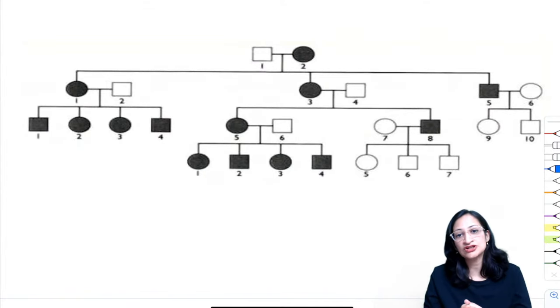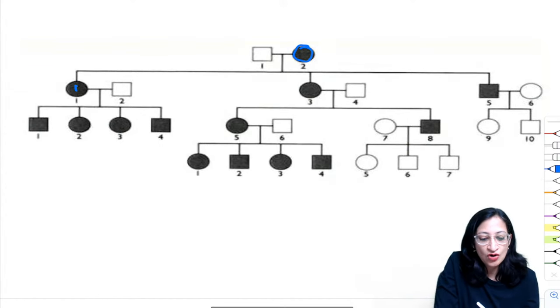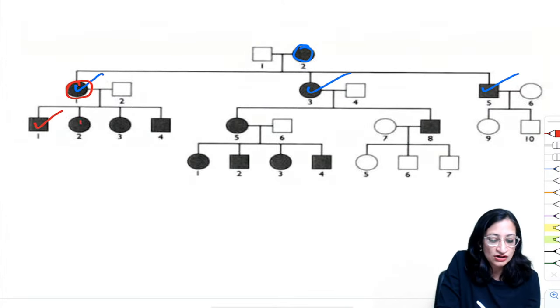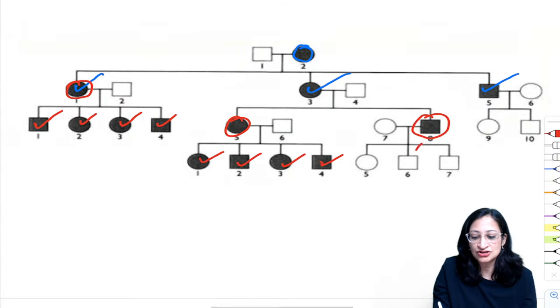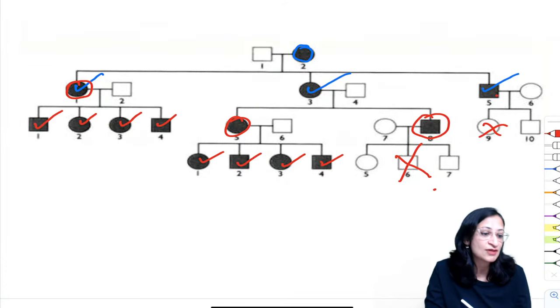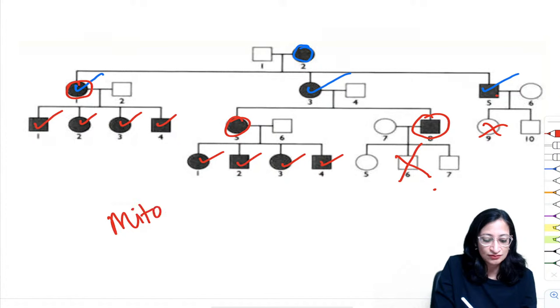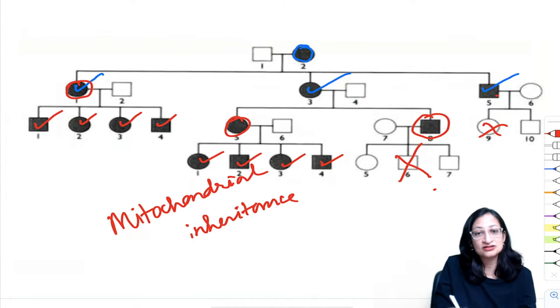Next pedigree: mother is affected and all her children (sons and daughters) are affected; this pattern repeats across generations. One father who is affected does not transmit to children. This is mitochondrial inheritance — the baby receives all mitochondria from the mother, not the father.